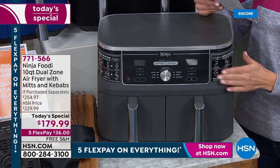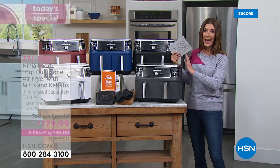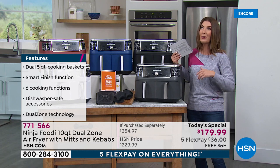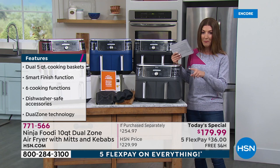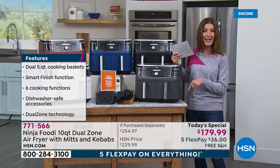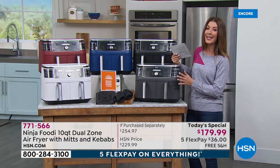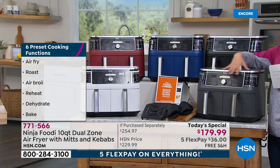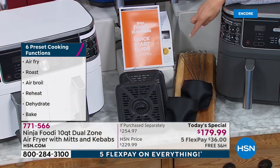Two different zones, two different ways, and they'll be finished at the same time. It's the largest Ninja air fryer on the market — this is the 10-quart. You love the 8-quart, and the 8-quart was a huge customer pick with rave reviews, but you'll spend more on the 8-quart right now on HSN.com. We've got the best price anywhere on the 10-quart, and it is our best value of the day. You're not only getting your dual zone air fryer with all this cool technology.